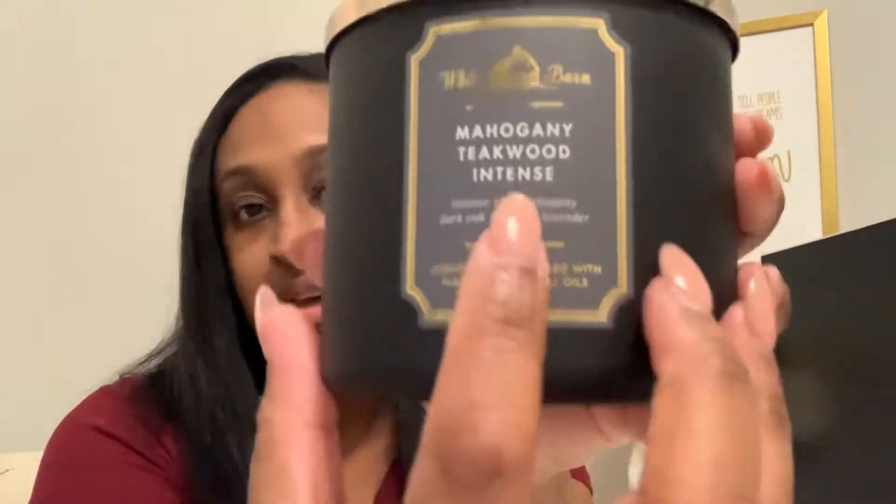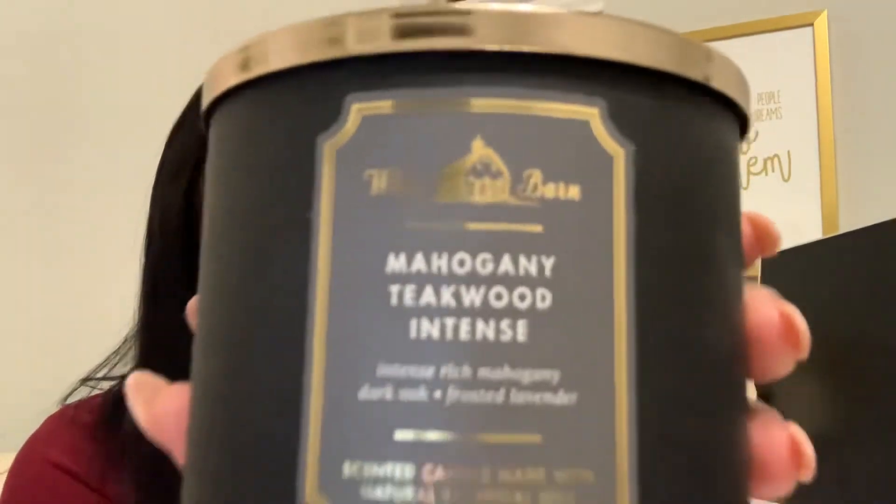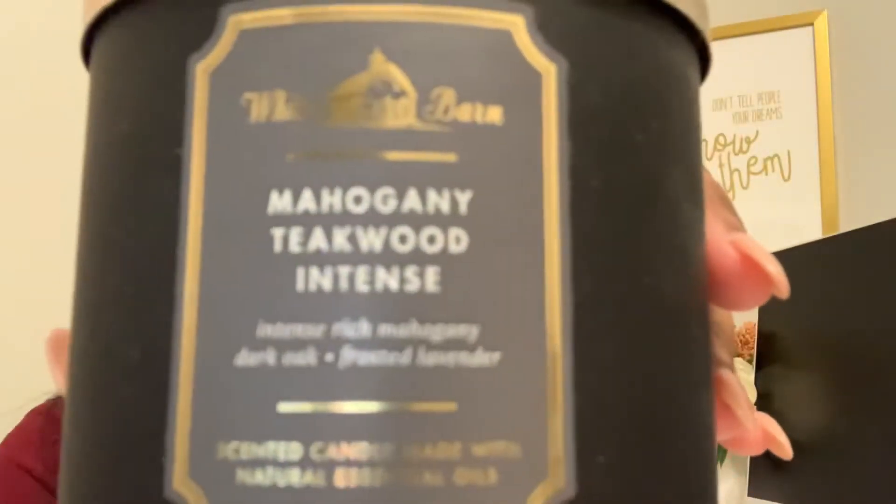This one is Mahogany Teakwood Intense — so it's like one and two of the same scent. A good smelling man — need I say more? I think we're all familiar with Mahogany Teakwood, and this is the intense version of it.